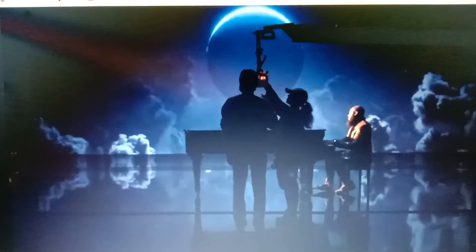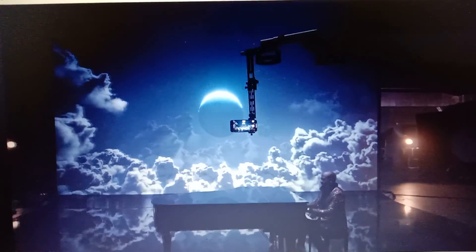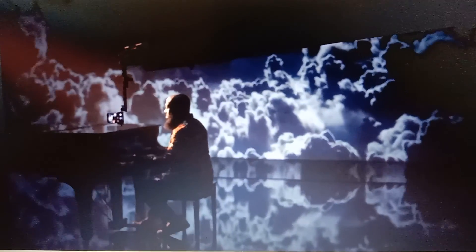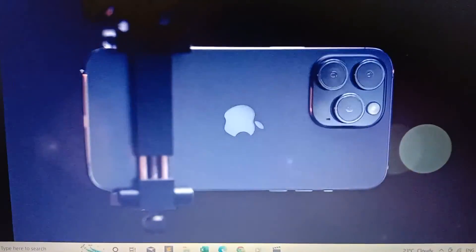It's time to go beyond what a smartphone can do, with a massive camera upgrade, the A16 Bionic chip, and never-before-seen display technology. This is iPhone 14 Pro.